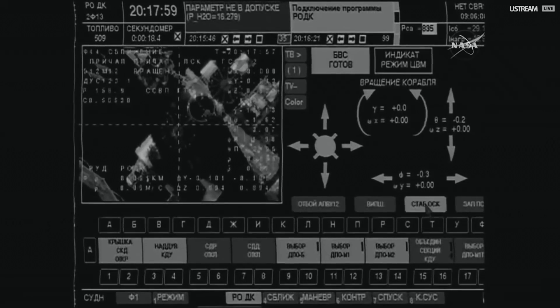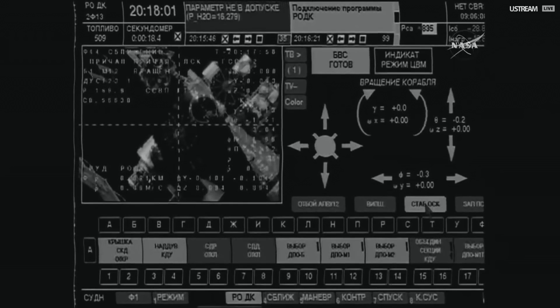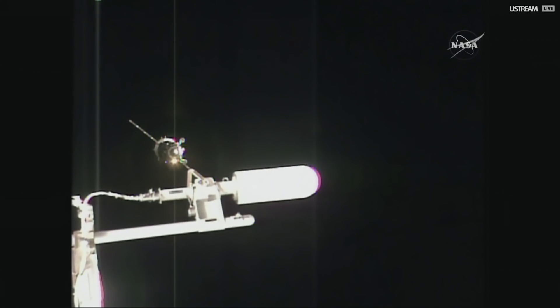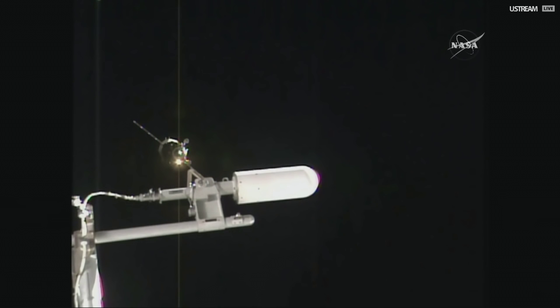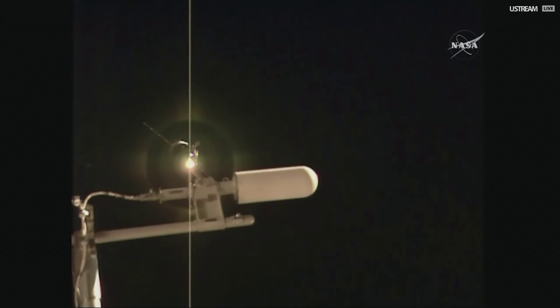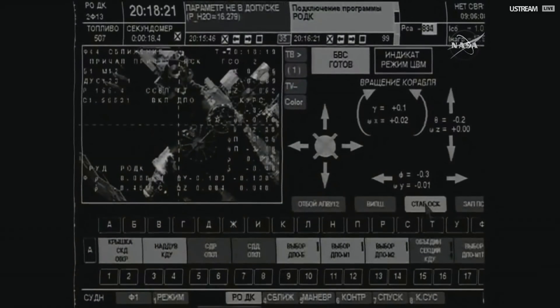The Get-5 command has been sent. And on your go, please initiate final approach. The recommended delta-V should be 0.2.